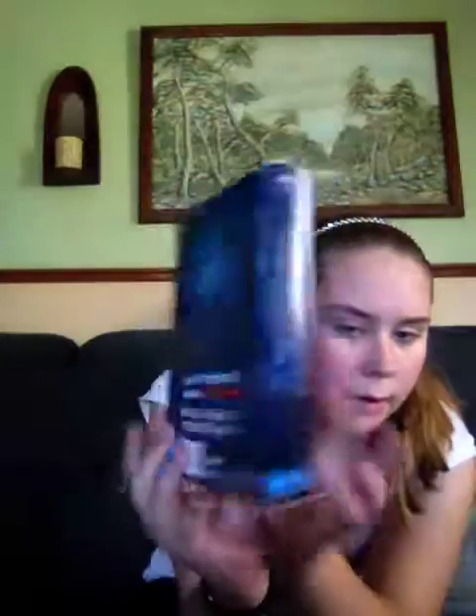So here it is. On the front it has a sub-cover and it says 'Limited Edition, including exclusive special features and collector's cards.'